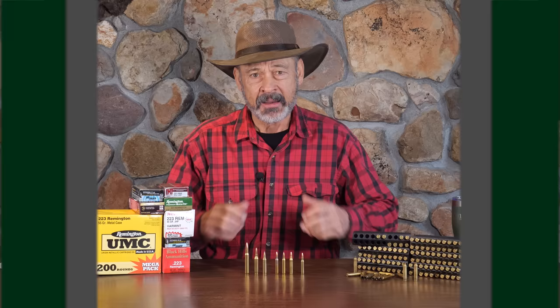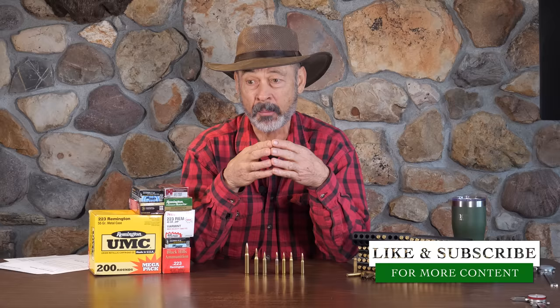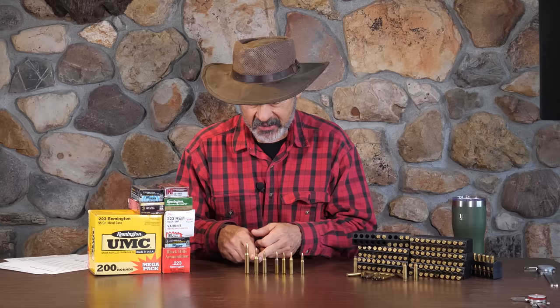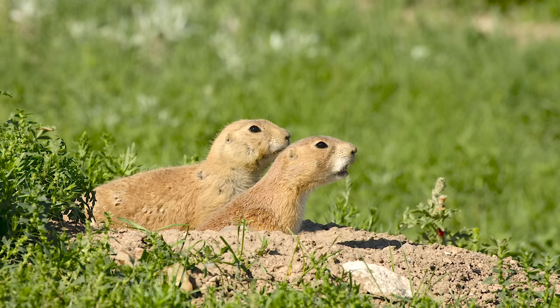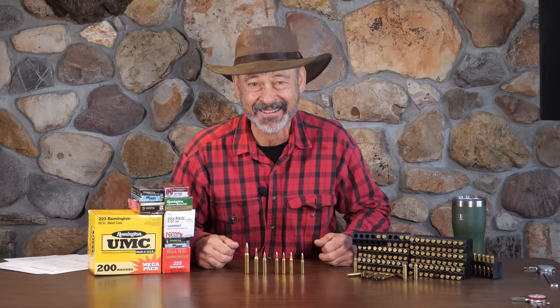The .223 is indeed the top-selling centerfire cartridge in the United States, and probably Canada, and maybe even the world. But why? It's so small, so puny — it's just not what anyone would consider a great hunting cartridge for anything, maybe other than rodents. So why is it so popular?